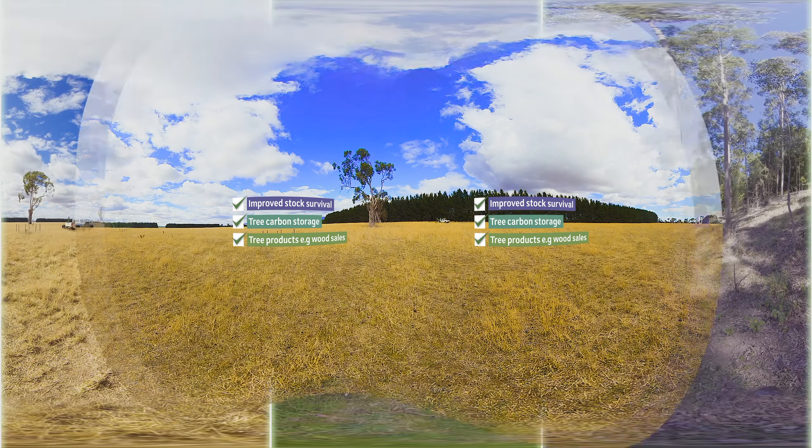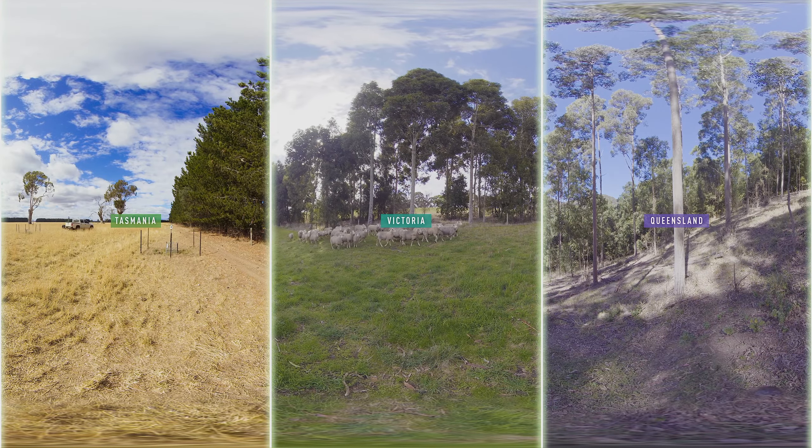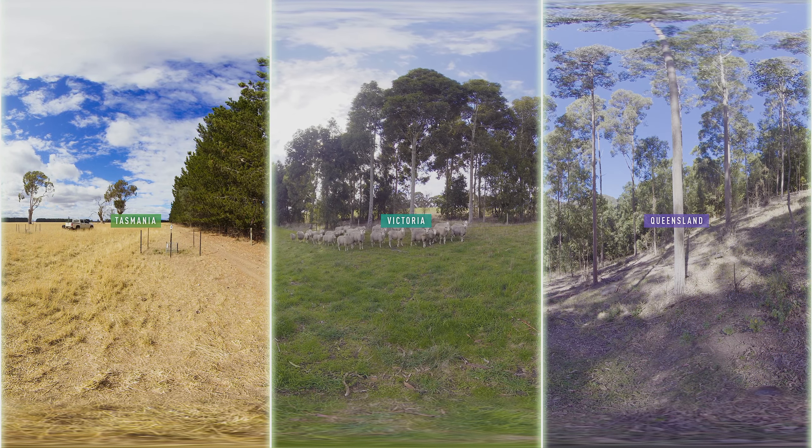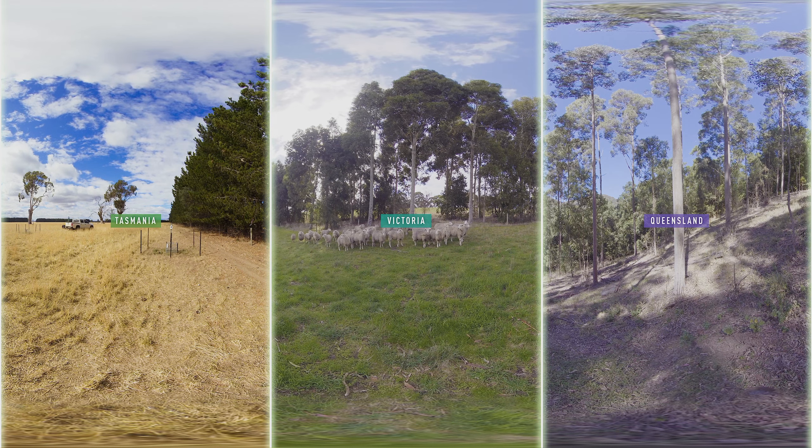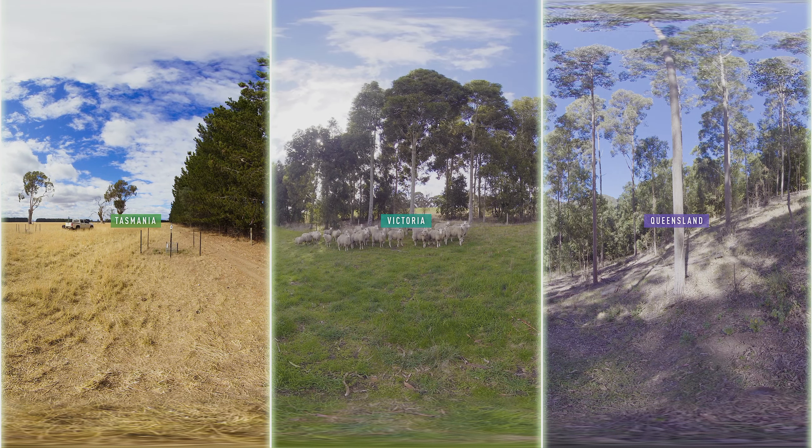Of course, landscapes, climates and farm types all have a bearing on how trees can be used in different ways on farms. Join us for another episode to learn how other farmers are successfully putting trees to work and reaping the rewards for the farm business, the environment, and all the while producing the ultimate renewable resource of wood.